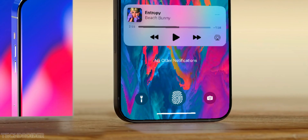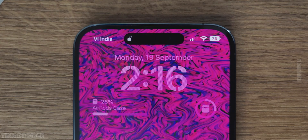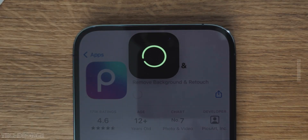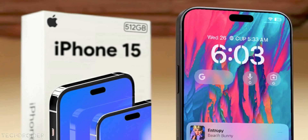Sad news: Touch ID is not coming to iPhone anytime soon. Apple is gonna stick with Face ID and hide it with the Dynamic Island on top on all iPhone 15 models. So all iPhone 15 — standard, Max, Pro, and Ultra — are all gonna have a Type-C port and Dynamic Island, as per the latest leaks. That's just incredible.